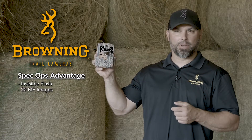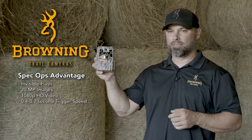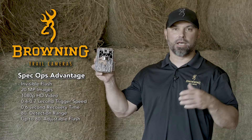This camera will produce 20 megapixel images, 1080 HD video, has an adjustable trigger speed of 0.4 to 0.7 seconds, has a 0.6 second recovery time, an 80-foot detection range, and an adjustable flash out to 80 feet.